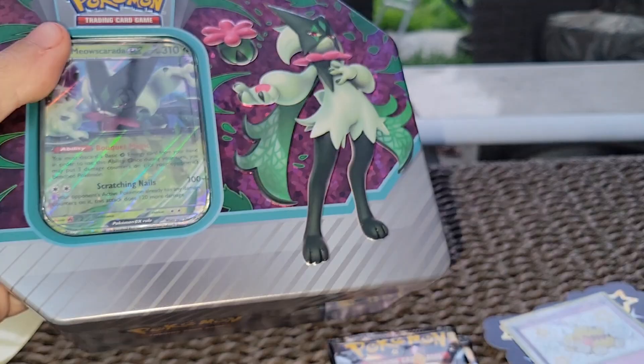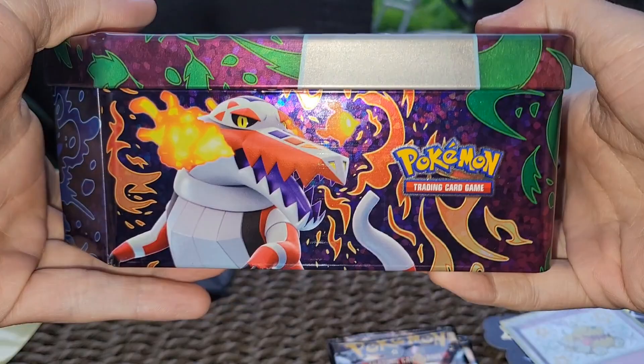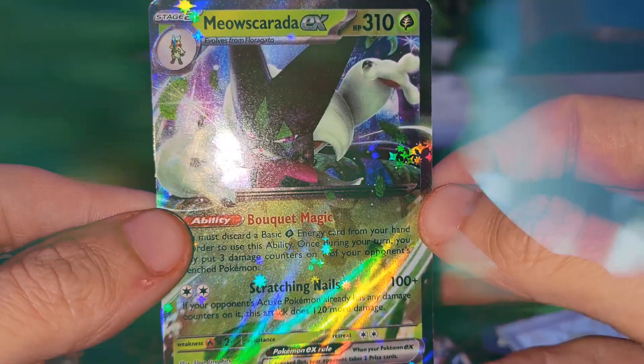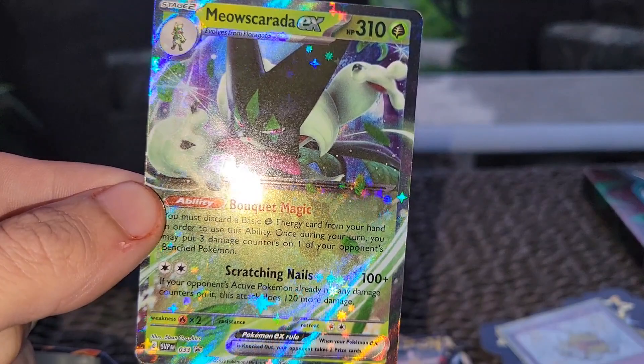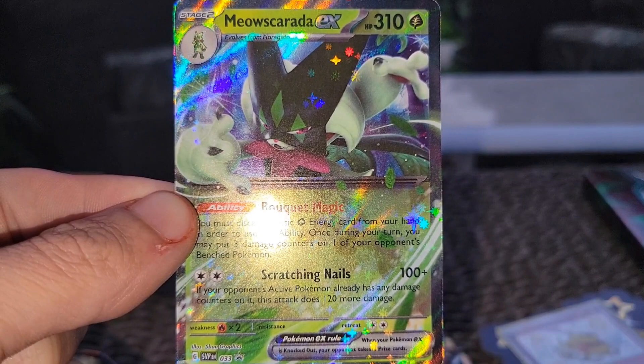Opening this tin real quick — this looks so clean. You're going to get your Meow Scarda ex with the Boké Magic and Scratching Nails. It's a really good ex card, has the shine on there, looks shiny itself — and it's a promo so you won't be able to actually pull this card, you have to get it out of this tin.